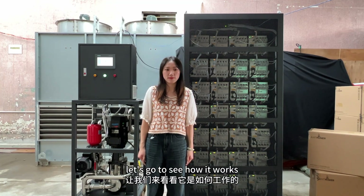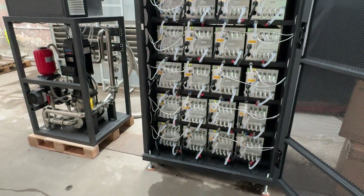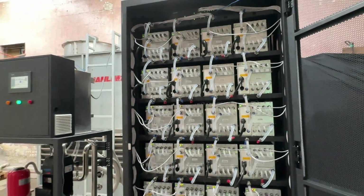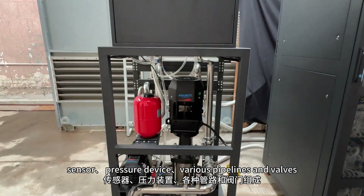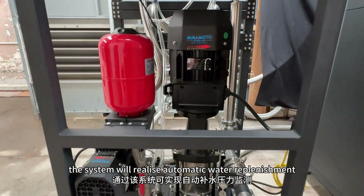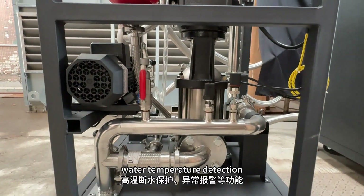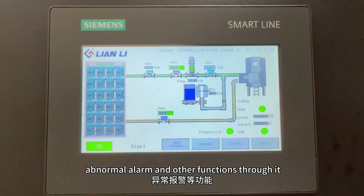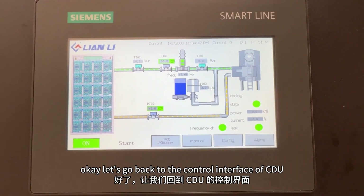Let's go to the controller interface of CDU.